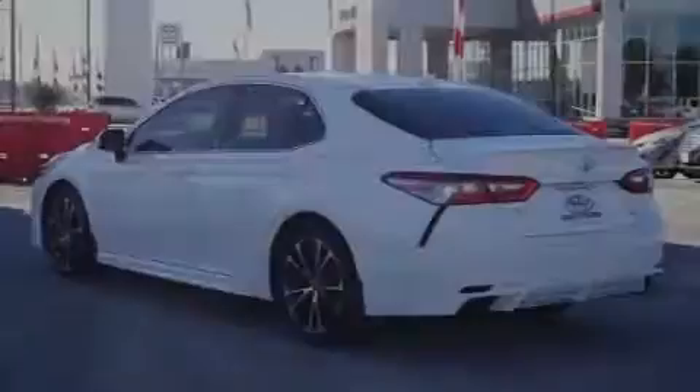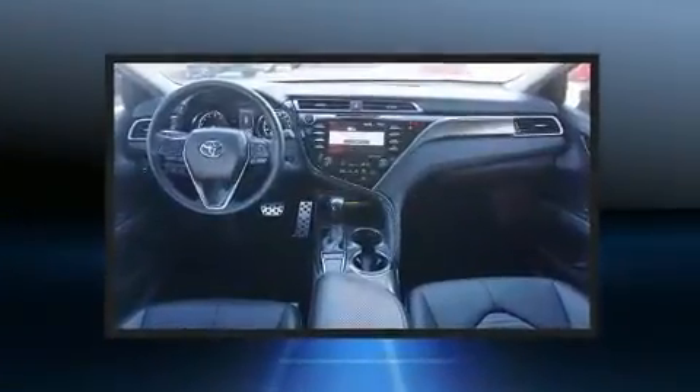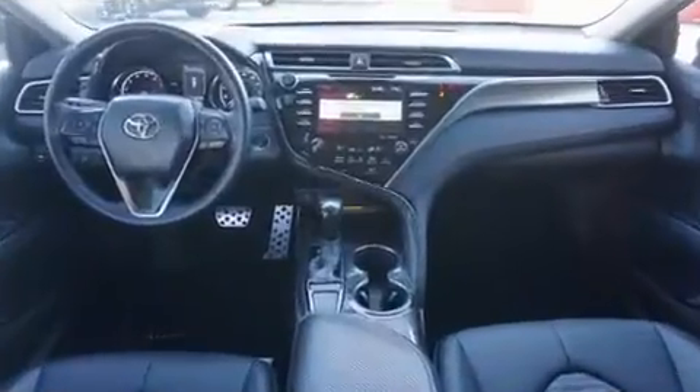Introducing the 2018 Toyota Camry. With fewer than 45,000 miles on the odometer, this four-door sedan excels in its class and is equipped to provide comfort, safety, and style.